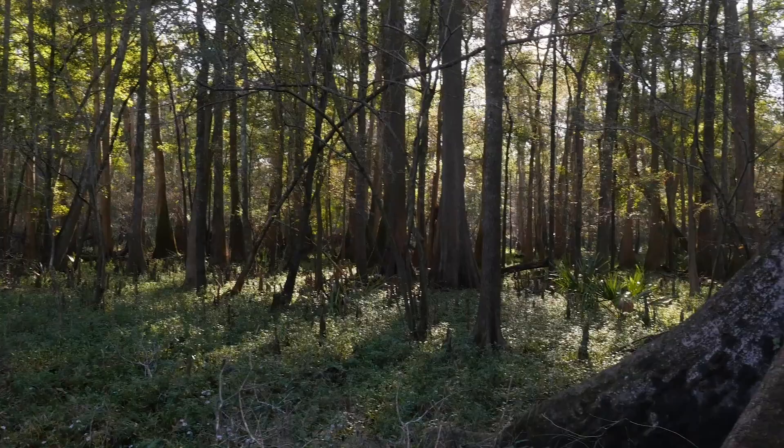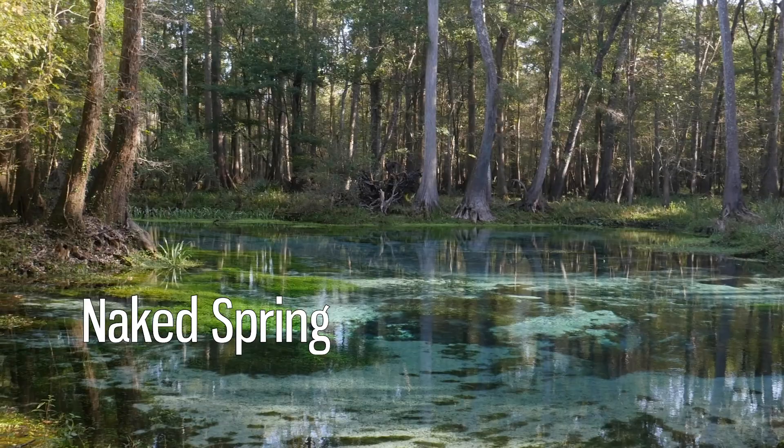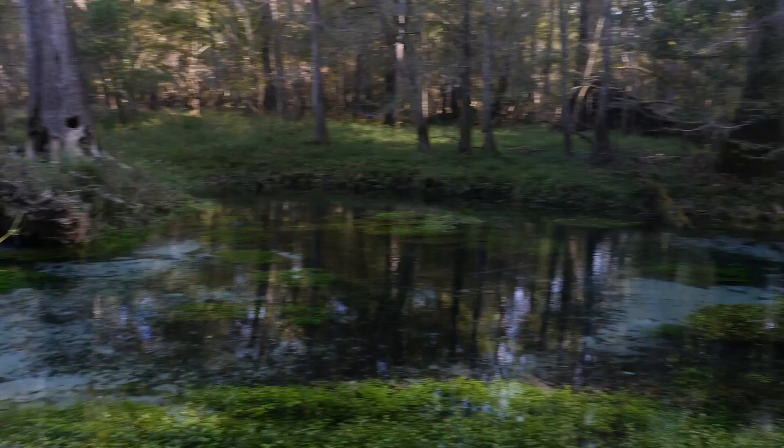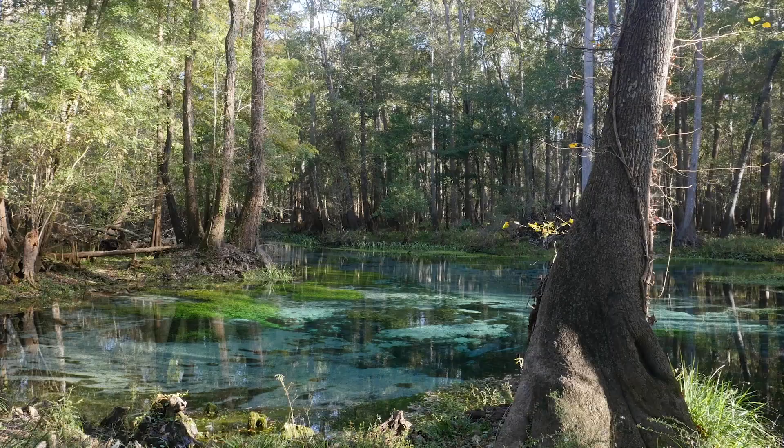Once you've had your fun on the water, follow the short path from Gilchrist Blue to Naked Spring, another second magnitude spring whose water flows into the same run as Gilchrist Blue. While no swimming is allowed here, you can still get some great views of fish from the banks of this scenic spring.